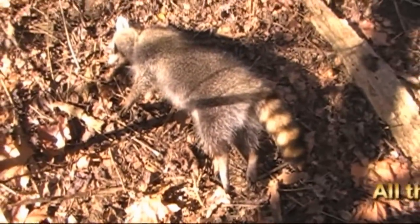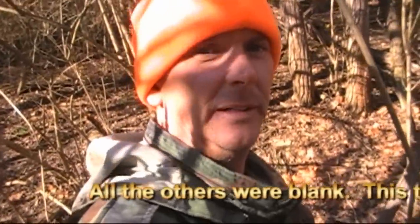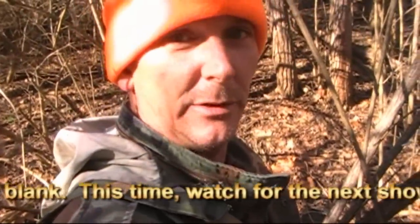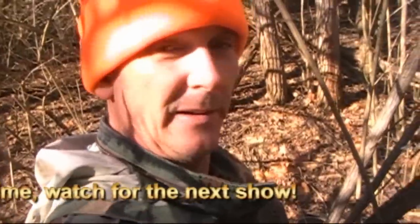Let's get him out of here and we'll check these other ones and see how they do. There's my coon — there's one of them. I'm a happy camper. Happy trapper anyway. Let's go down here and check this mink trap real quick, see what's down here.